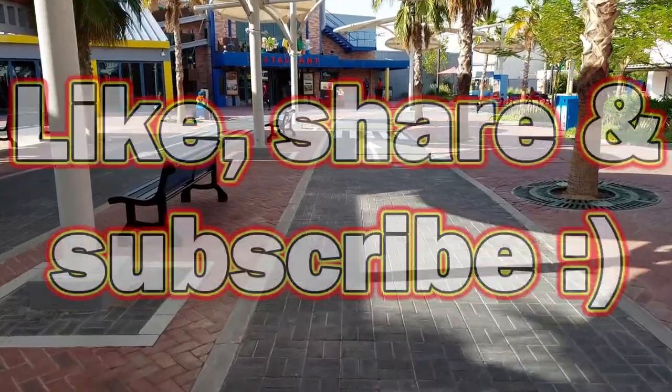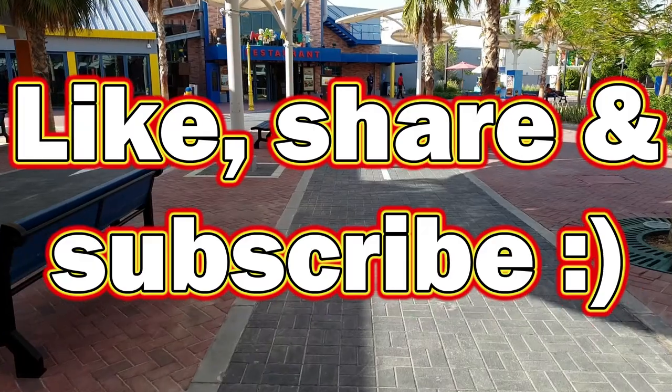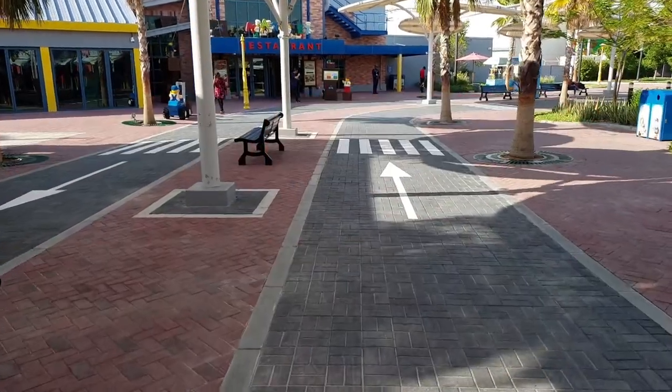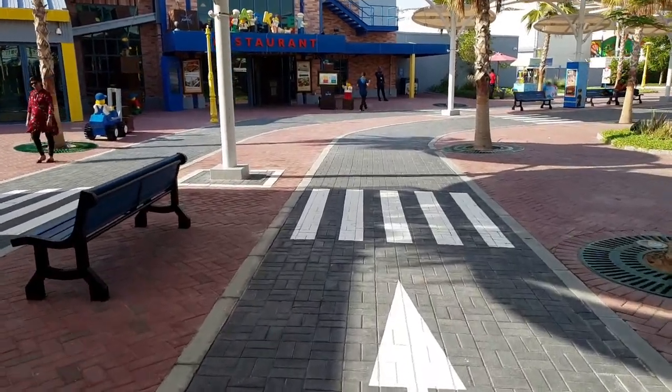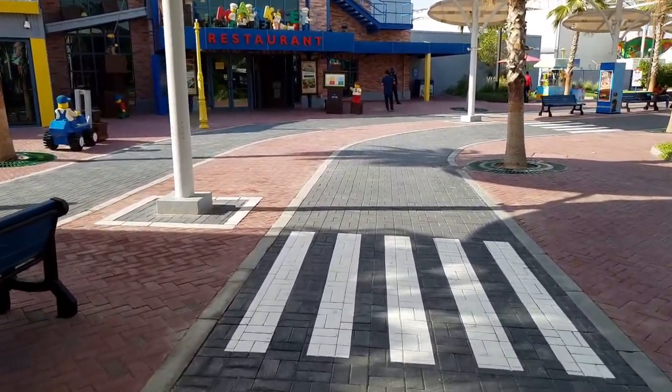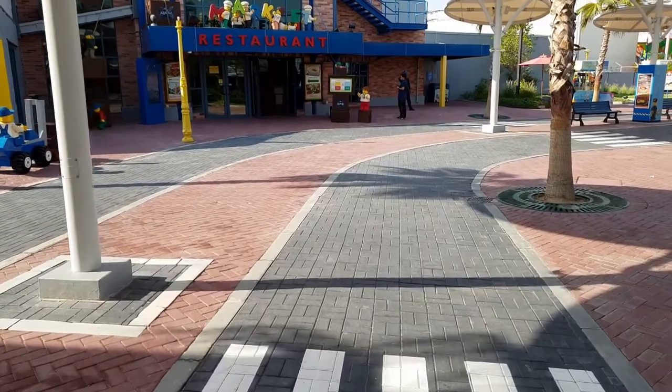If you found this useful, please hit the like button or even consider subscribing and sharing, as it helps us produce more videos like these. Here are some other videos you might be interested in. That brings us to a close, so happy building till next time when we talk about all things LEGO.